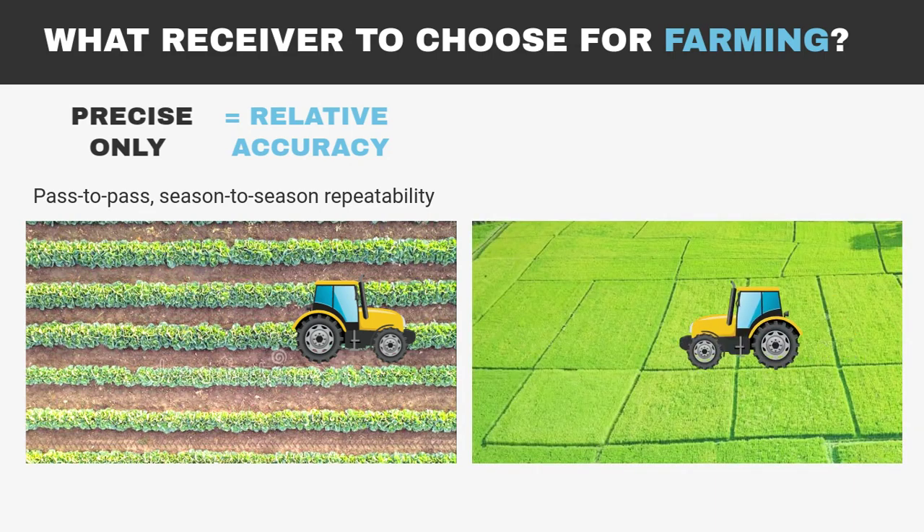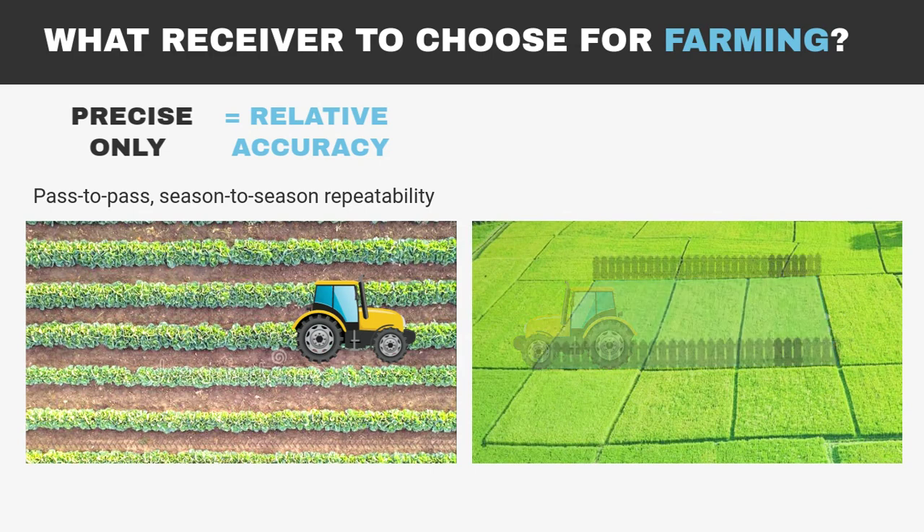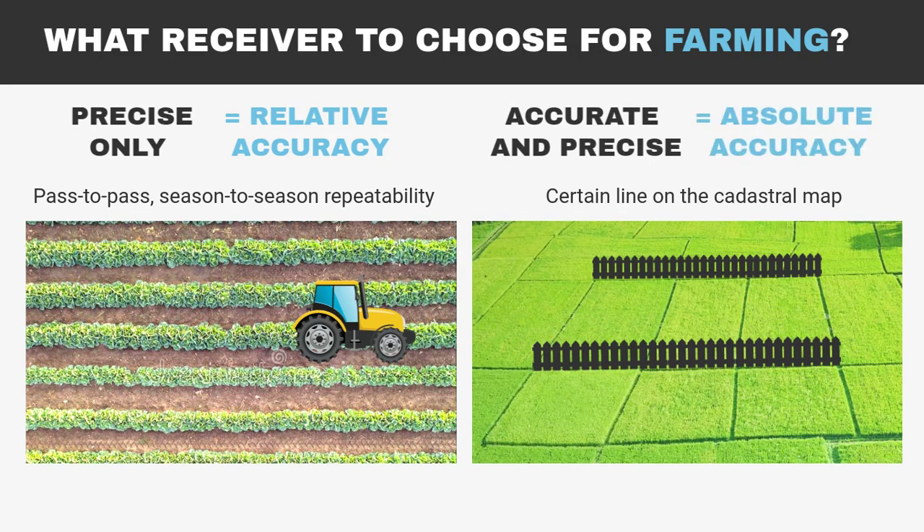But when a farmer needs to drive machinery over a certain line that a drone company made a map for, or to build a fence along the cadastral boundary, the RTK receiver needs to be accurate and precise to provide absolute accuracy.